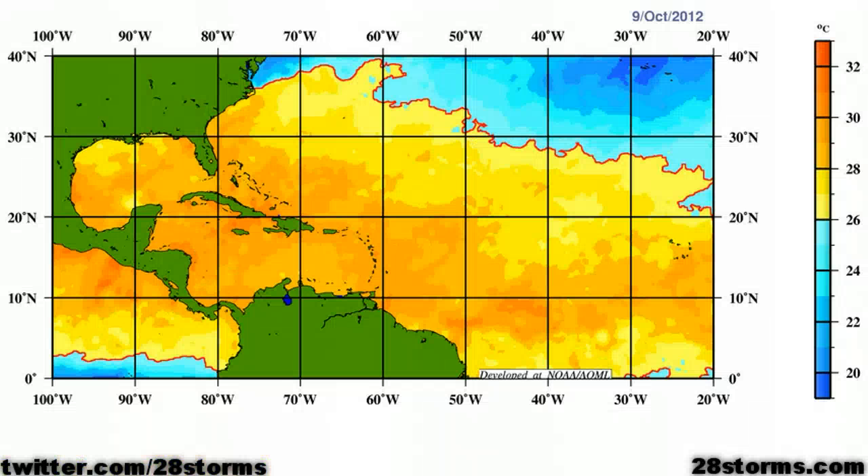Also, the 26 degrees Celsius isotherm for water temperatures is well to the north, almost to 35 to 40 degrees north latitude, so water temperatures are still certainly very favorable for tropical cyclogenesis, despite the fact that we're moving into the mid- to latter half of October.